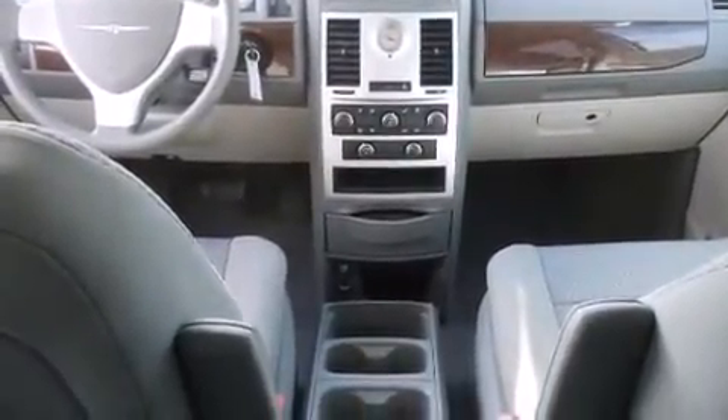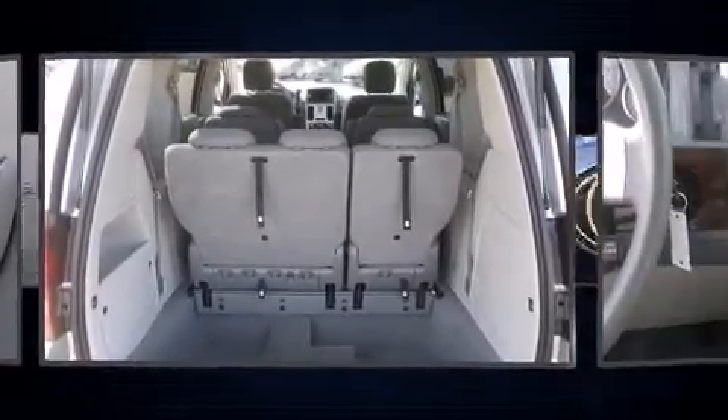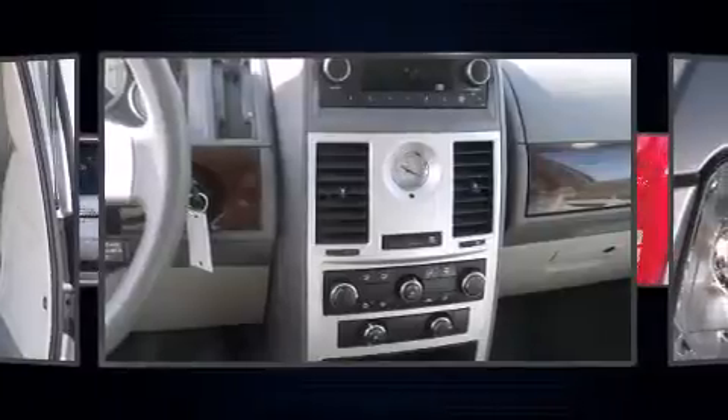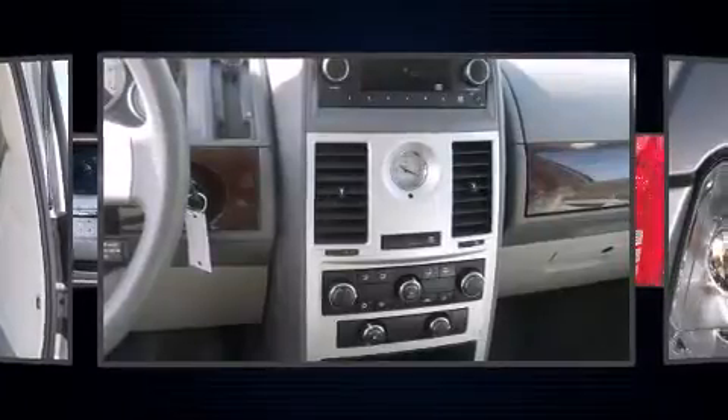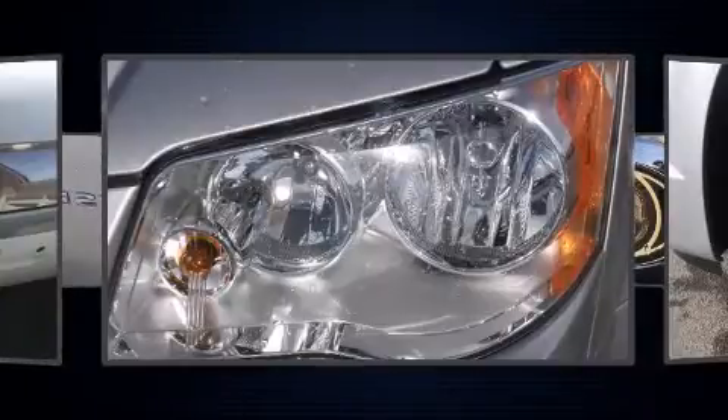Third-row seats provide an even greater maximum passenger capacity. Chrysler also prioritized safety and security by including dual front impact airbags, head curtain airbags, and traction control.